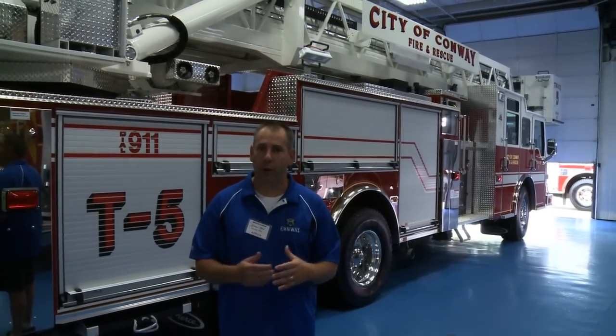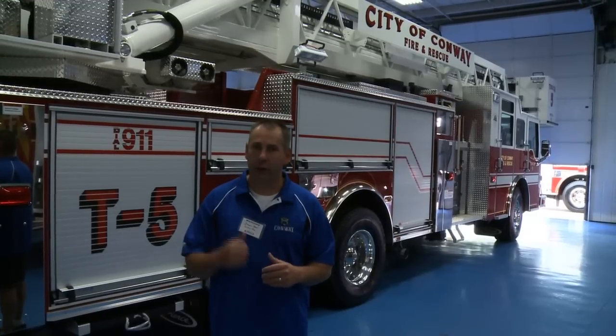I hope you've enjoyed looking over our new Truck 5. We're really looking forward to getting it into our city, putting it in service, and putting this thing to work.